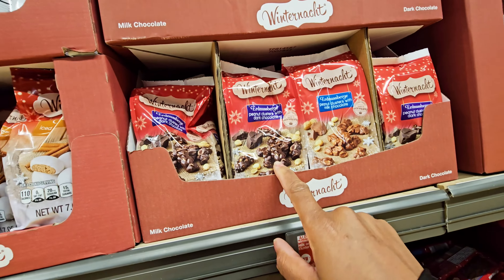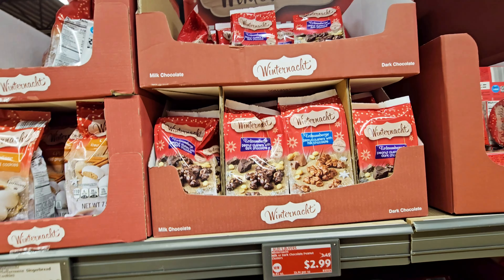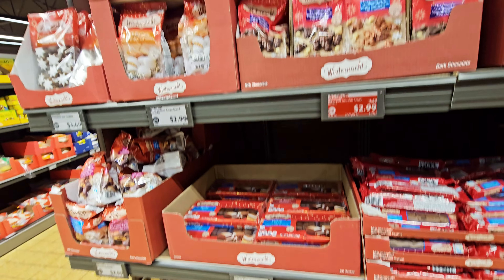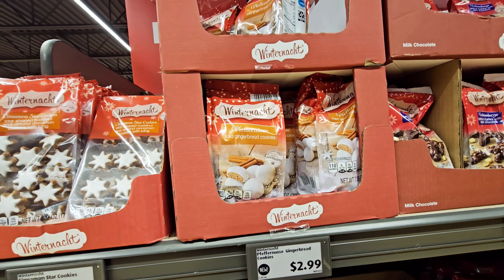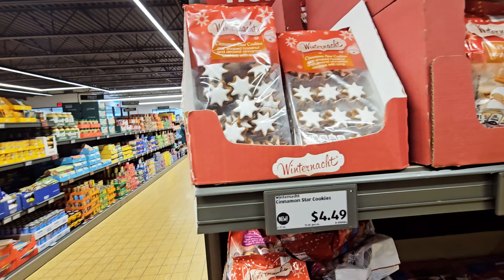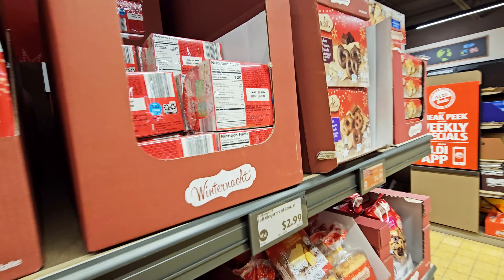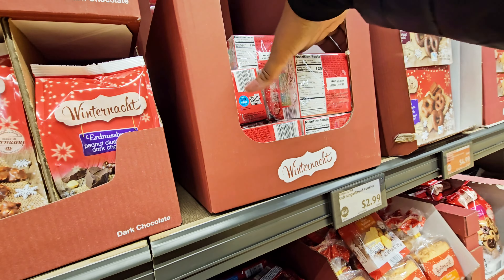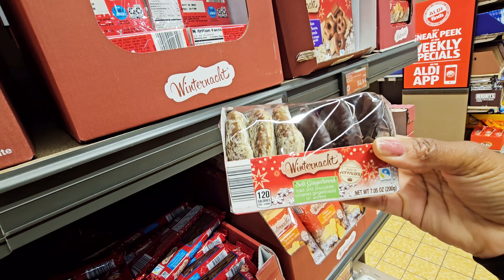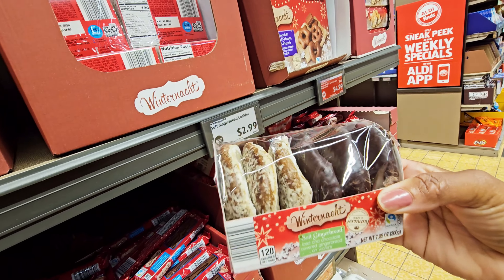Peanut clusters with dark chocolate — that sounds good, I might get that, I've never tried this before. They had iced gingerbread cookies for $2.99, cinnamon star cookies for $4.49.